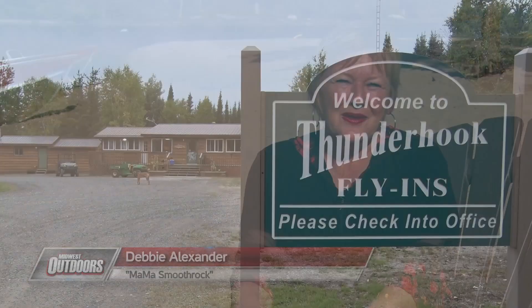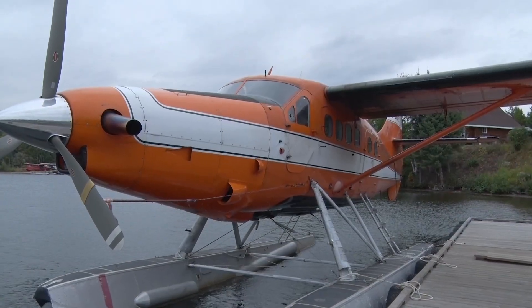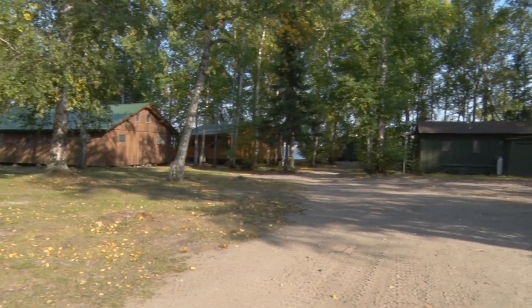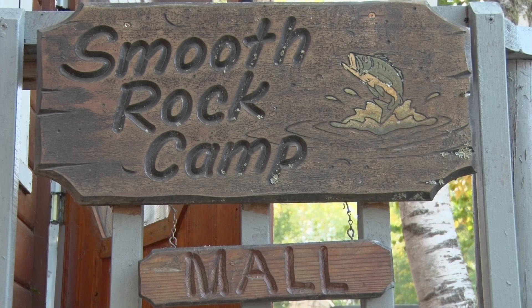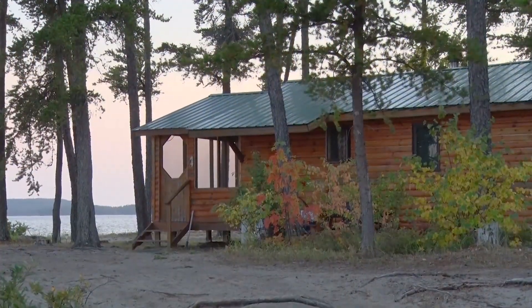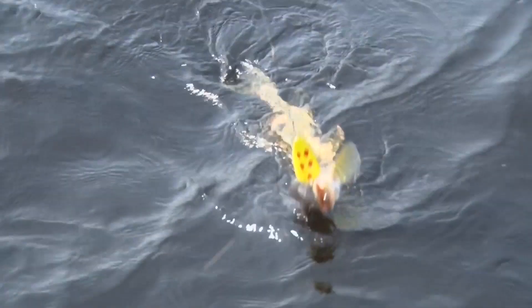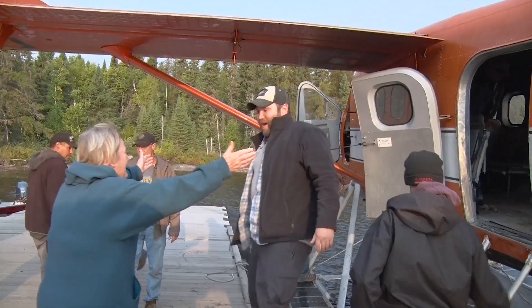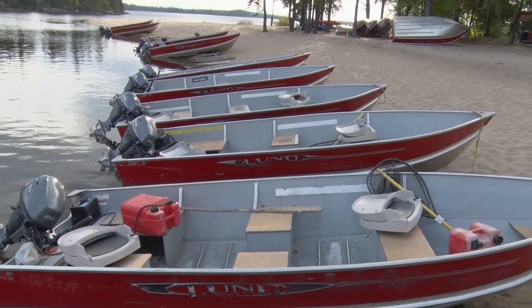My name's Debbie Alexander and I'm with Thunderhook Fly-in and Fishing Smooth Rock Camp. Thunderhook is comprised of ten outposts and Smooth Rock is our deluxe housekeeping lodge. It's located on a twenty-four-thousand-acre lake and we're the only lodge on the lake. We have eight cabins that nestle a beautiful sand beach. We have fabulous walleye fishing, northern, and lake trout fishing. As soon as you land at Smooth Rock I'm there to greet you and bring you to your cabin — your boats are ready to go.